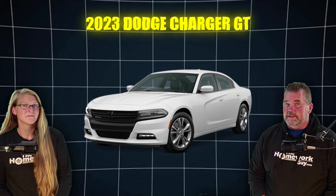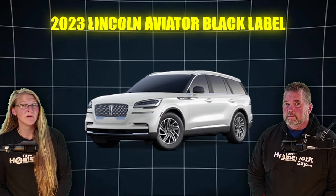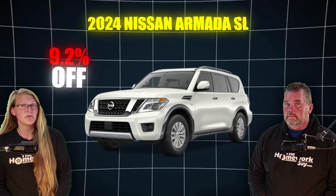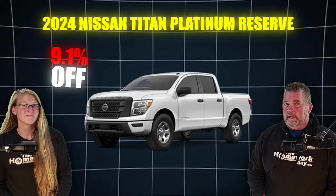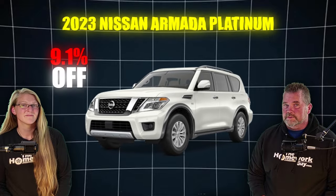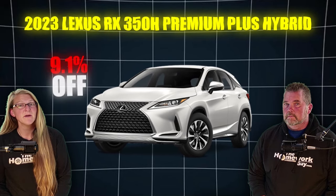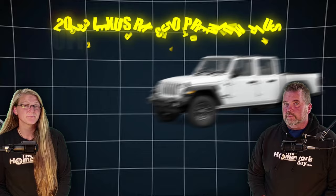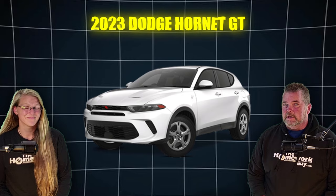The 2023 Hyundai Santa Fe Calligraphy is 9.3% off. The 2023 Dodge Charger GT, 9.3% off, and the 2023 Nissan Murano SV, 9.3% off. The 2023 Lincoln Aviator Black Label is 9.3% off, and the 2024 Nissan Armada SL is 9.2% off. The 2024 Nissan Titan Platinum Reserve, 9.1% off, and the Nissan Armada Platinum, 9.1% off. The 2023 Jeep Gladiator Rubicon, 9.1% off, and the Dodge Hornet GT, 9.1% off as well.